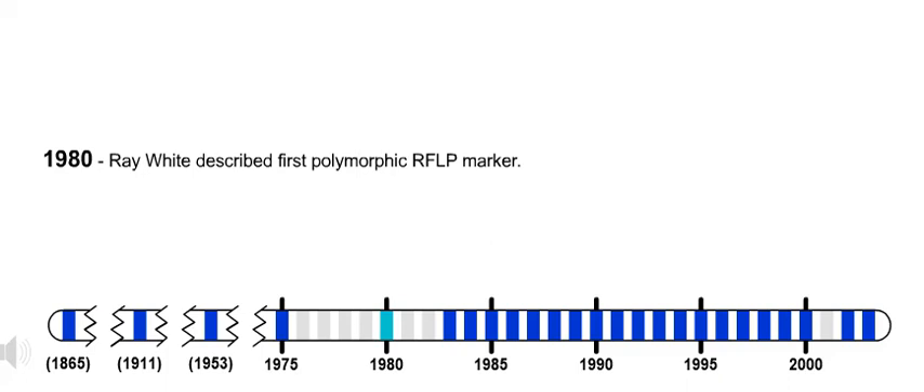1980. Ray White described the first polymorphic RFLP marker.